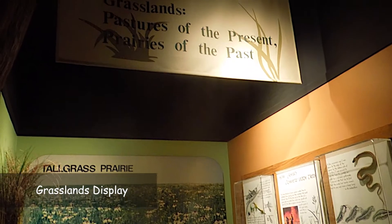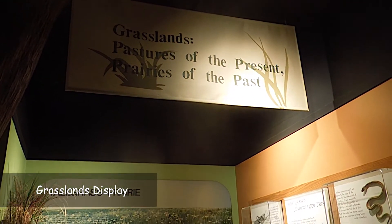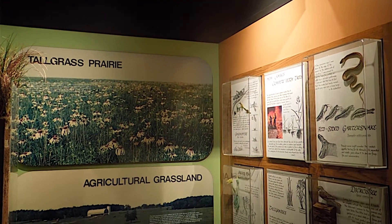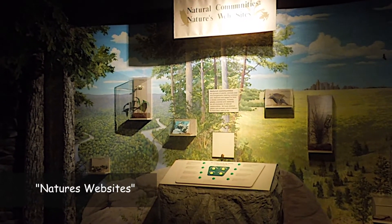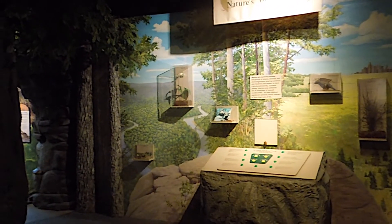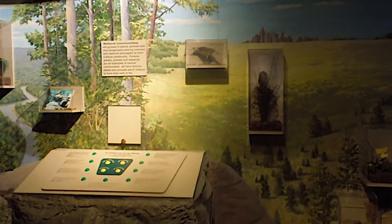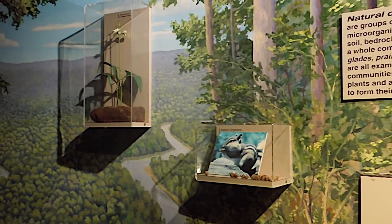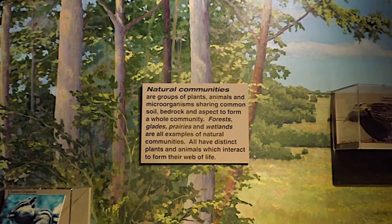Here is a display on grasslands — 'Pastures of the present, prairies of the past.' Very well done, a very clever play on words. This is called Natural Communities: Nature's Websites — very interesting and effective, where you match the home with the species and talk about natural communities.